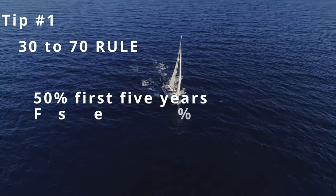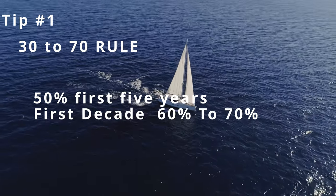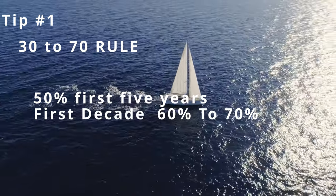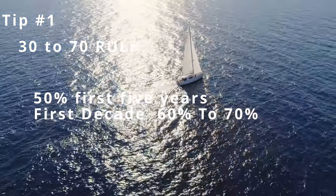Over the first decade, it will have dropped somewhere in the 70% range. So keep that in mind — the 30 to 70 rule means buying newer is not always better.